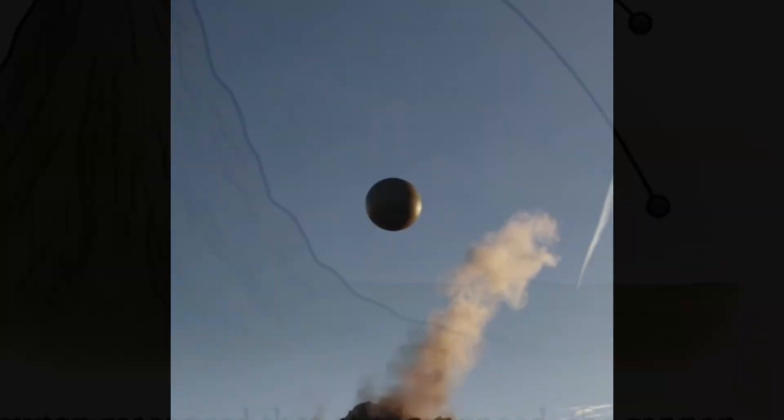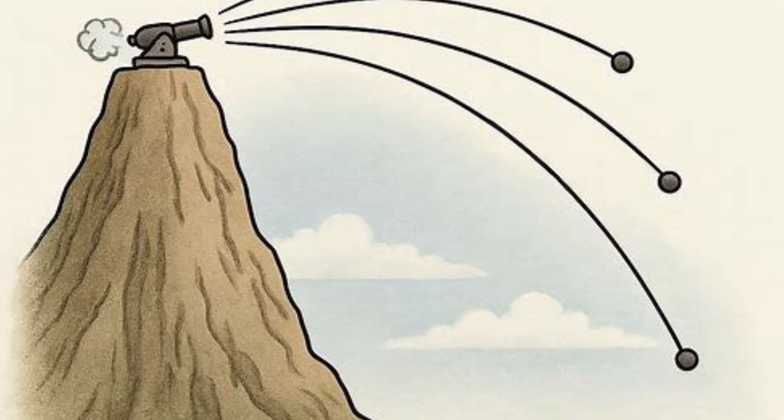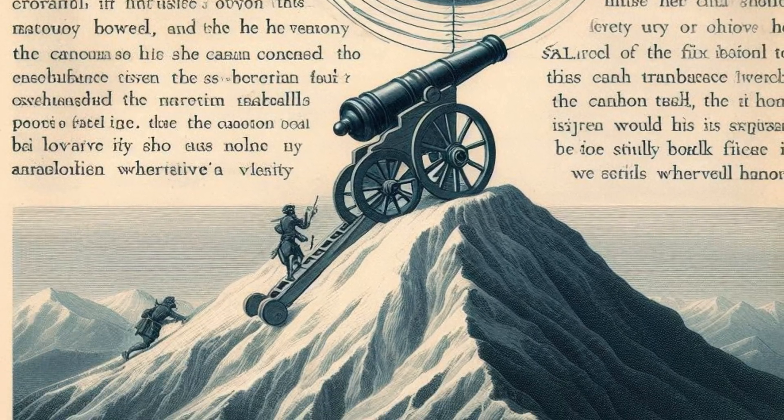The experiment begins with a hypothetical scenario. A cannon is placed on top of a very tall mountain, so high that air resistance can be ignored. The cannon fires a cannonball horizontally with increasing velocity.